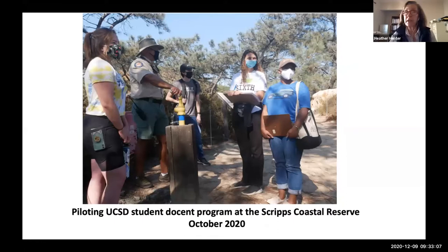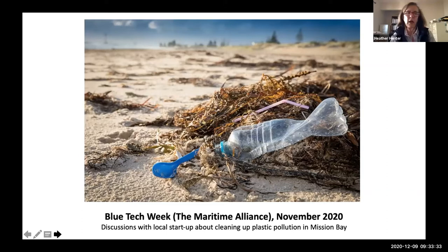We are also piloting a UC San Diego student docent program at one of our other reserves, and we hope to transfer this pilot to a program in the future at Kendall Frost Marsh so we can open up the marsh to the community much more frequently. We're continuing to work with local industry on the marsh. Last month I attended Blue Tech Week, sponsored by the Maritime Alliance — a coalition of local industries that work in marine science. And just this week I'm going to have a phone call with a local startup about getting students involved in a program to clean up and monitor plastic pollution in Mission Bay.